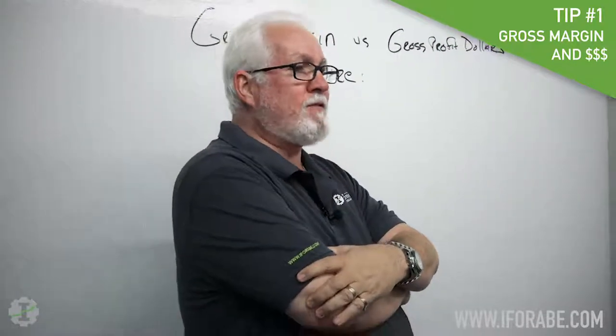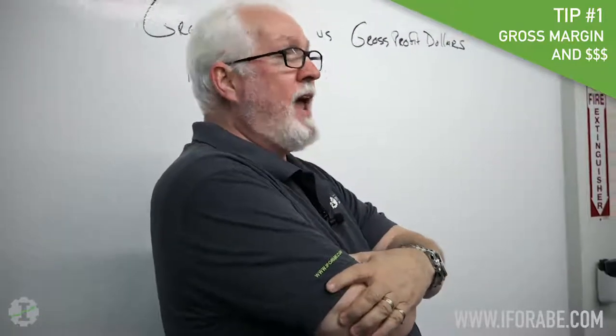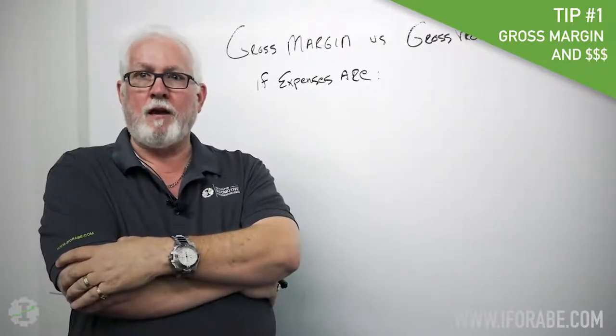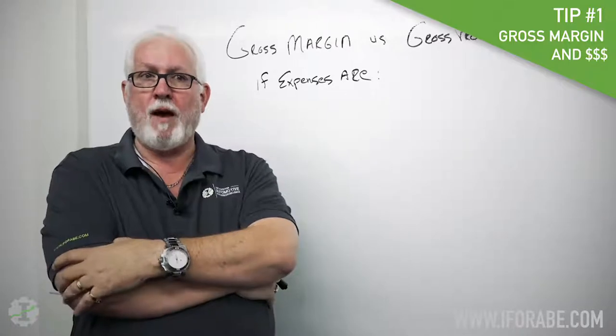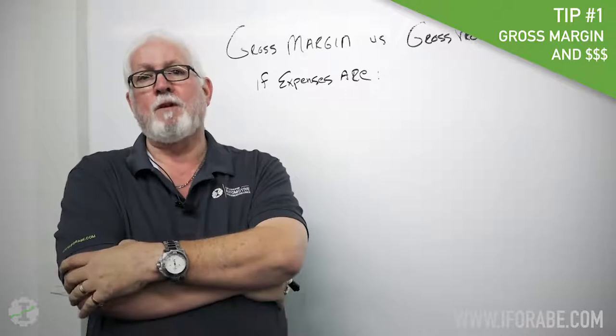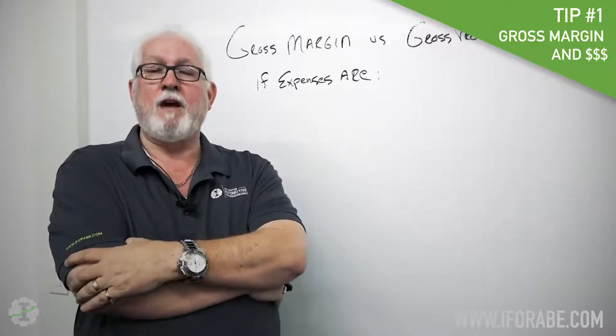So this is tip number one: remember the difference between gross profit dollars and gross profit margin. Currently, there are a lot of people out there in our industry that are saying you don't have to worry about gross profit margin. All you have to worry about is gross profit dollars, because you pay your bills based on gross profit dollars.